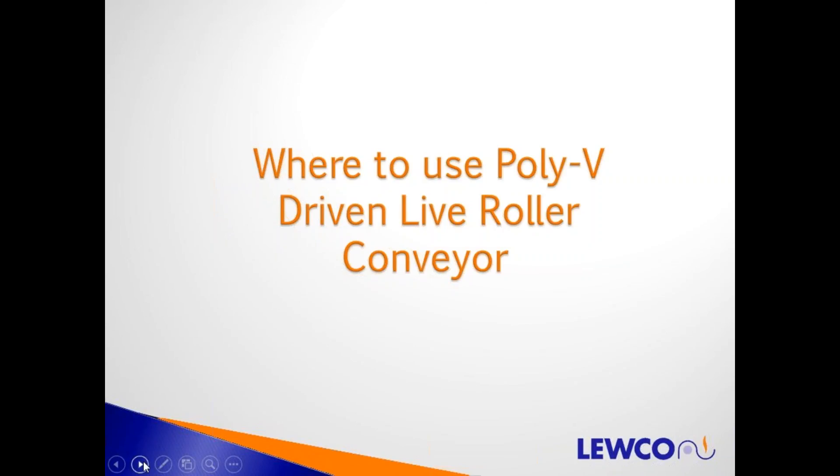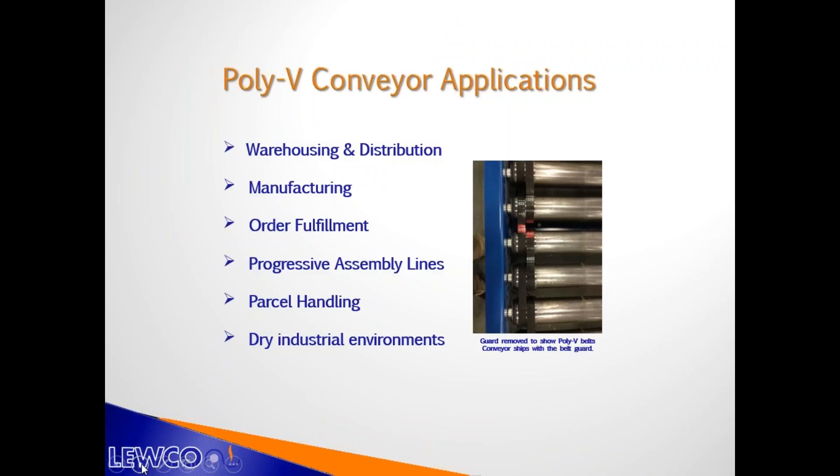Where would we use PolyV driven live roller conveyor? Traditionally wherever you'd use chain driven live roller — up to 200 pounds for 1.9-inch diameter, or 2,500 pounds for 2.5-inch diameter. Application areas include warehouse and distribution, manufacturing environments, order fulfillment, progressive assembly lines with accumulation zones, and parcel handling. It's traditionally used in dry industrial environments, especially where you'd use chain driven live roller conveyor in an accumulation environment.